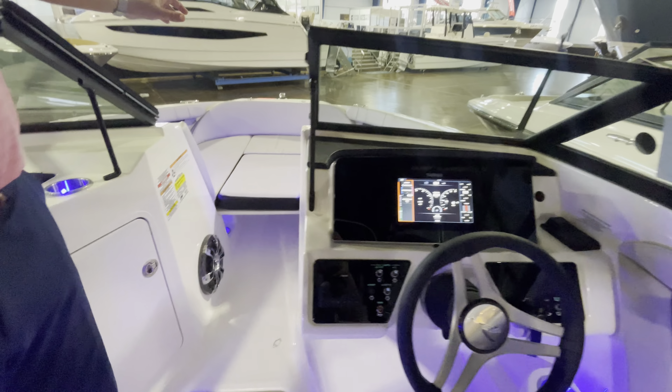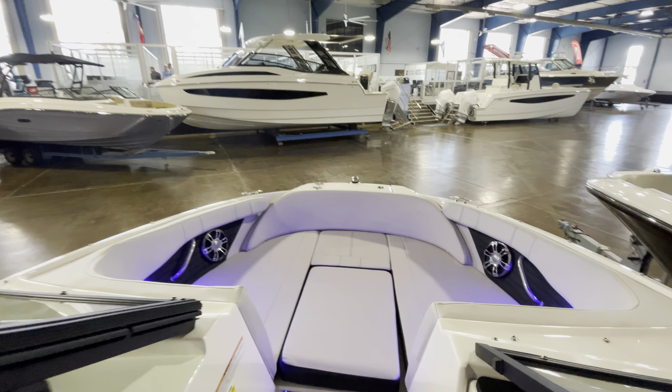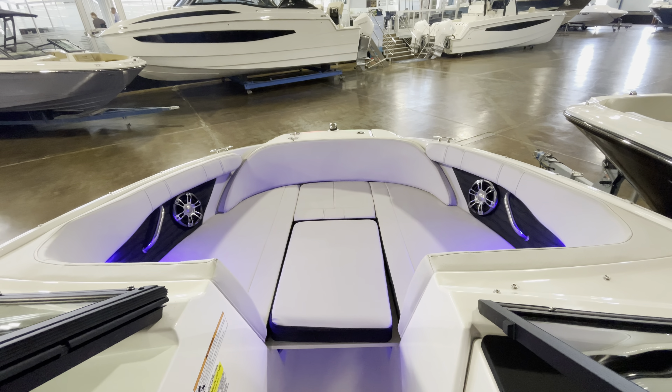And of course, we cannot forget the very nice, large, spacious bow. Plenty of seating for two people to lounge.